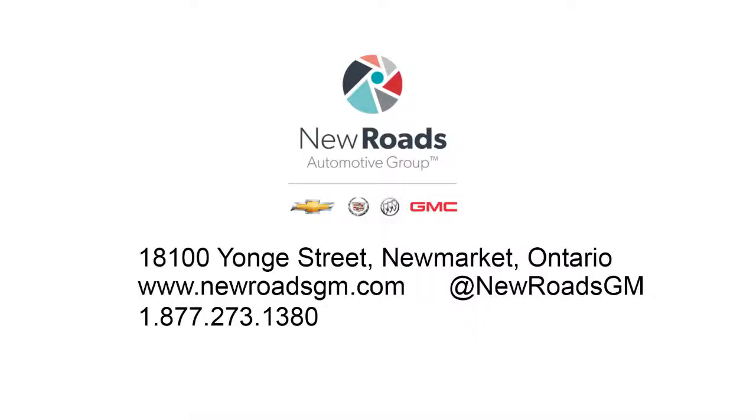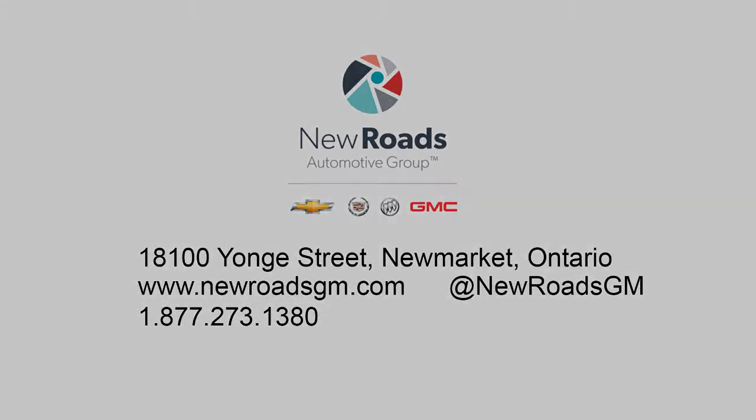We carry this car in many different colors, and remember, at New Road Chevrolet Buick...